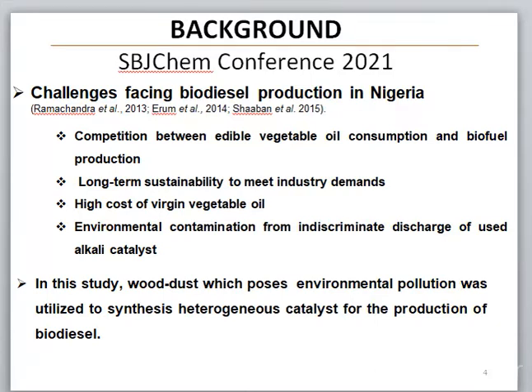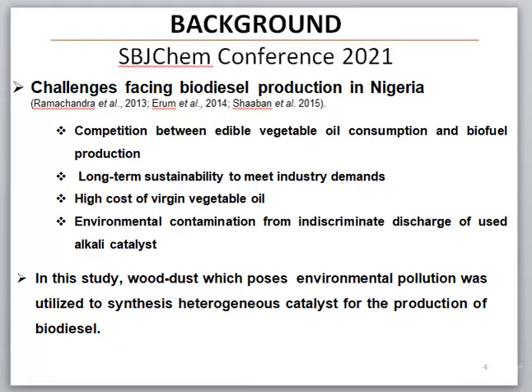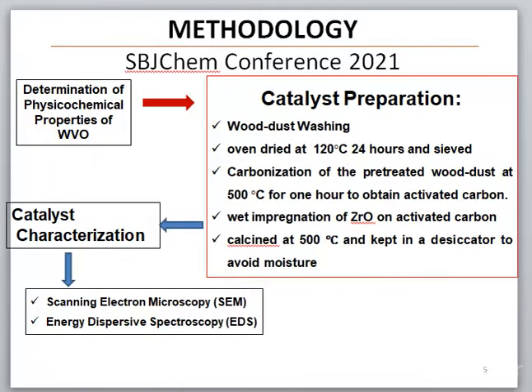In this study, wood dust which poses environmental pollution was utilized to synthesize heterogeneous catalysts for the production of biodiesel. The waste vegetable oil was collected and analyzed to determine the physical chemical properties. The wood dust was also collected, washed, oven-dried at 120 degrees C for 24 hours, and sieved. It was later carbonized in a muffle furnace at 500 degrees C for 1 hour to obtain an activated carbon.